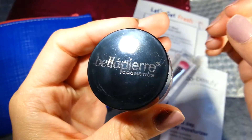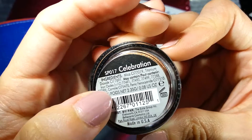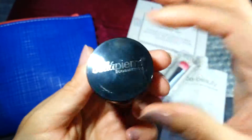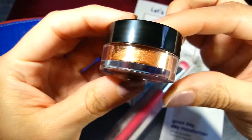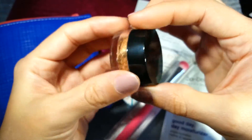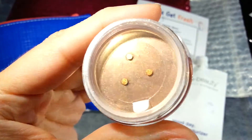The next one I got is Bella Pierre Cosmetics in the shade Celebration — minimal ingredients, which is great. It's 2.35 grams, 0.08 ounces, made in the United States. I got a request — if you haven't already seen my audio-free version of this Ipsy unboxing, someone had asked me to swatch this. I wasn't going to swatch it initially because I was going to give it away, but the more I think about it, I think I'm going to keep this color. So I'll go ahead and swatch it.